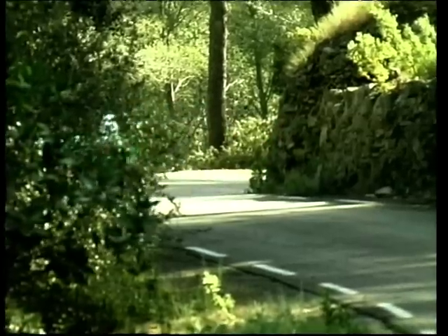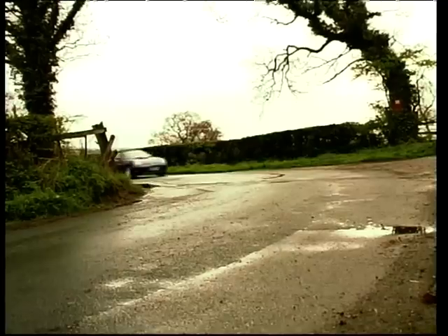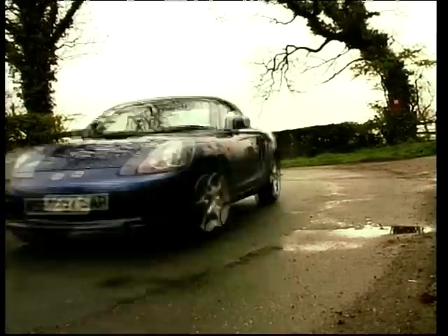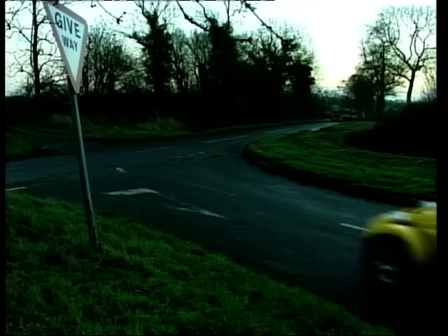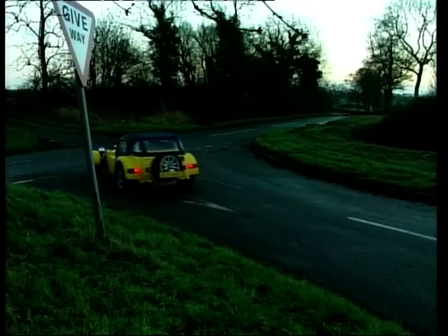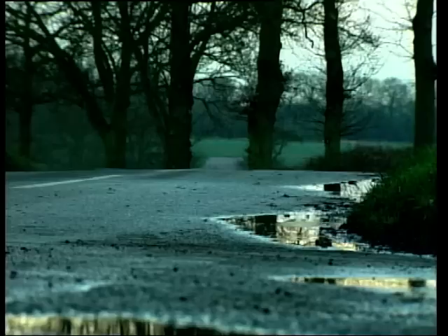Welcome to another Motoring Top 10. This week we're looking forward to summer with the Top 10 Budget Sports Cars. To make this realistic, we've set an upper price range of £25,000. Not exactly in the bargain bucket range, but you won't find many mainstream roadsters below £16,000. So what constitutes a sports car?